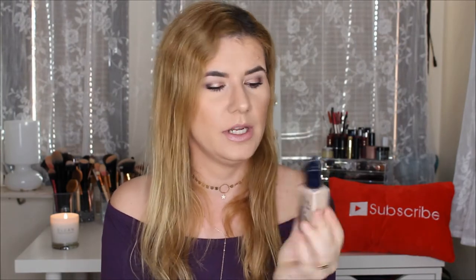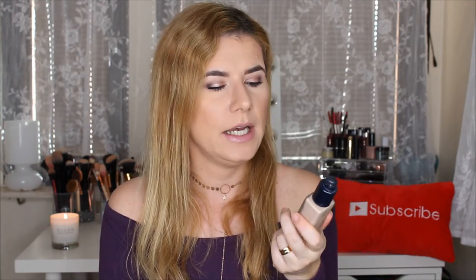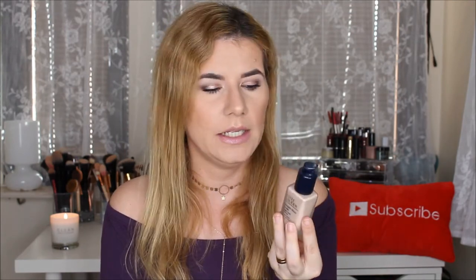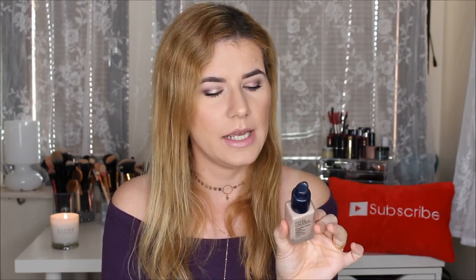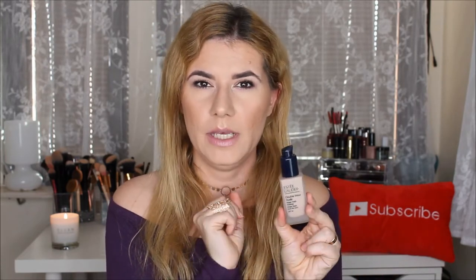Another foundation I tried and did a video on is the Estée Lauder Double Wear Nude Water Fresh Makeup foundation. I also bought the pump because I prefer that. I really like this foundation and it stays on almost the whole day, but I get very shiny because it's water-based and my T-zone is very oily. During winter, parts of my face get very dry — around my nose, eyebrows, and chin — so I think this foundation works better for me in winter and fall.